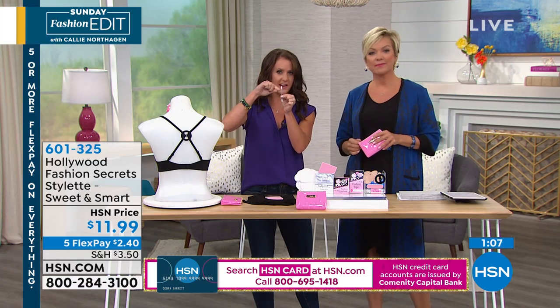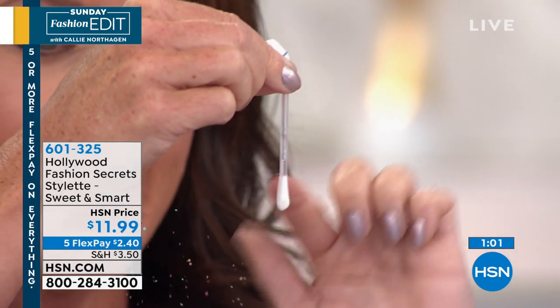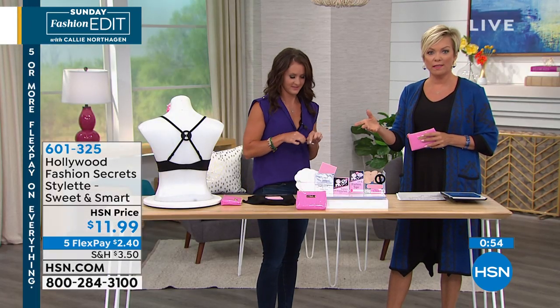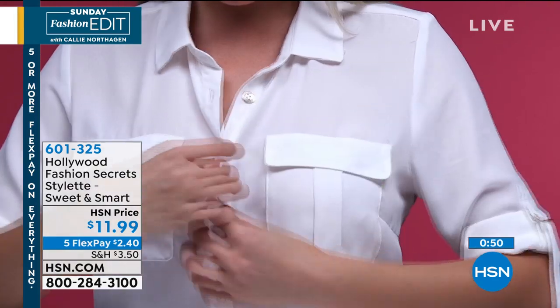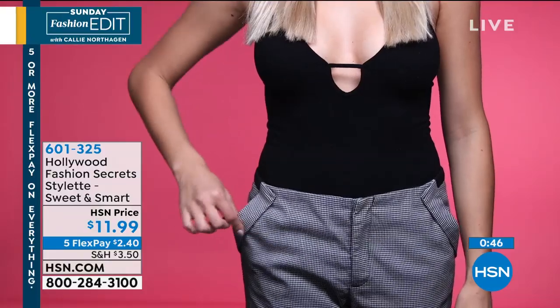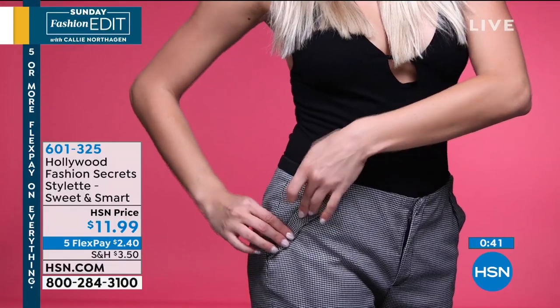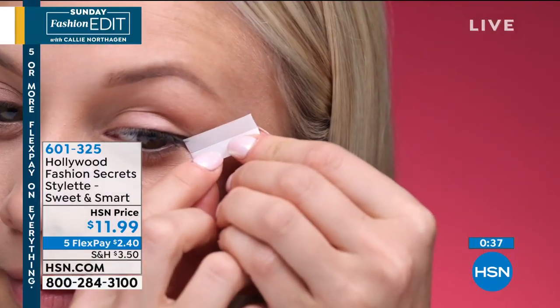There's a line on this side — you just snap that and all the solution runs down into this side, then you can just touch up your makeup. All of these things — you know you want them, and to find them individually is almost impossible. To have this whole kit put together with everything you need in that cute little pink cosmetic case — if you found all these pieces individually you'd be spending over $25.